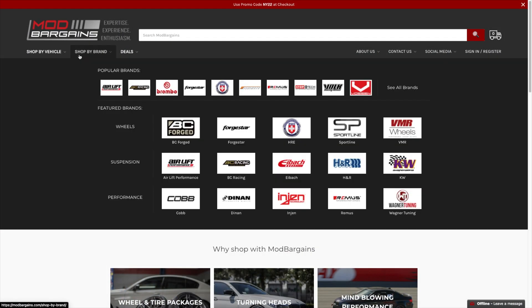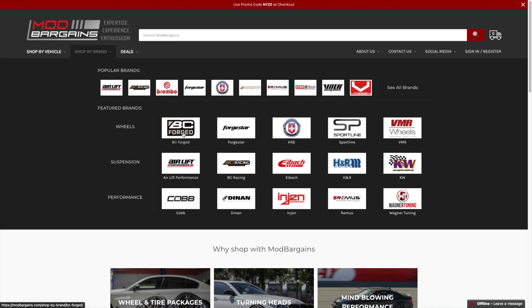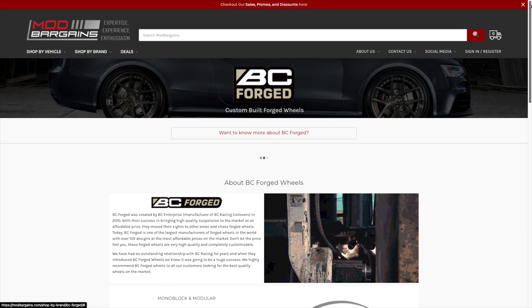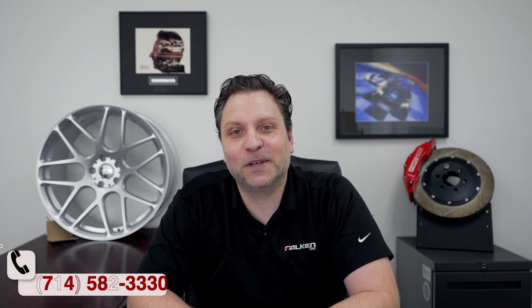So where does this all come from? I am the owner and CEO of Mod Bargains for all your automotive needs — especially in this topic, whether it's wheels, tires, or differentials. We have modification experts who know as much as me or more, and we are happy to help you guys out. But let's get into differentials.